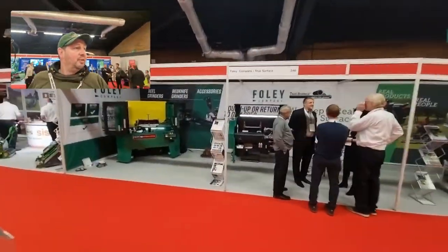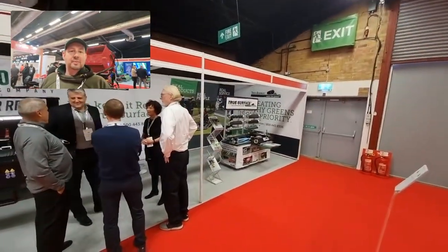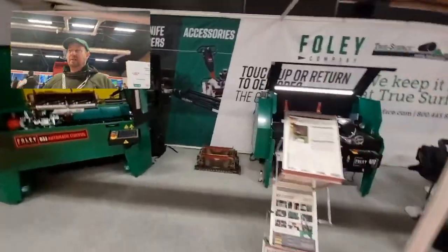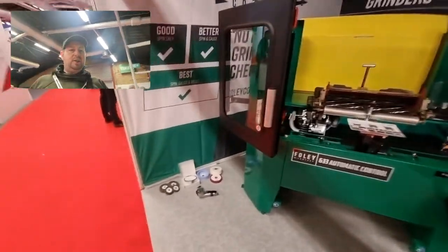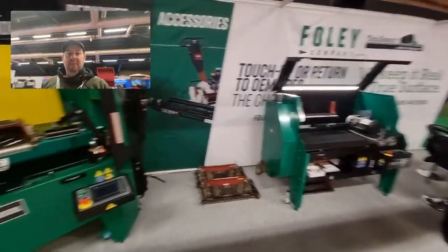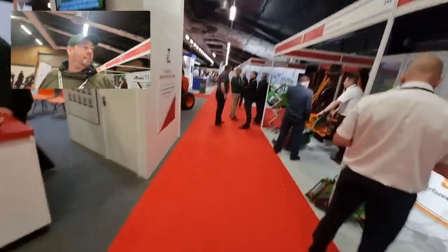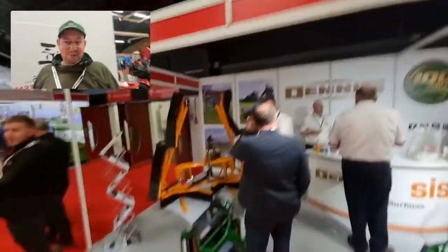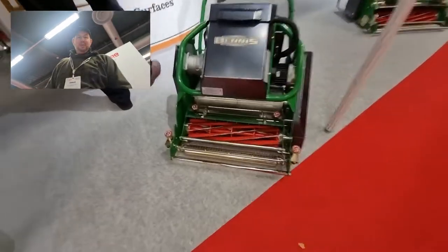Over to what we've got here — Foley Company, True Surface. A lot of stuff going on, and they've got some cylinder grinders as well, which will be interesting to have a look at. They've got nothing actually working here today, but it'll be interesting to have a word with them and maybe see them in action. That's the rear of Dennis — Dennis and Sons — and there are some great cylinder mowers on there.